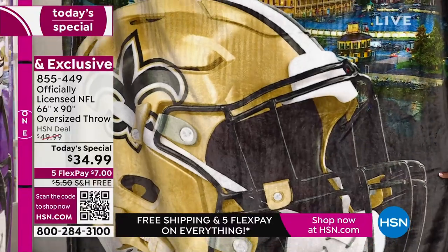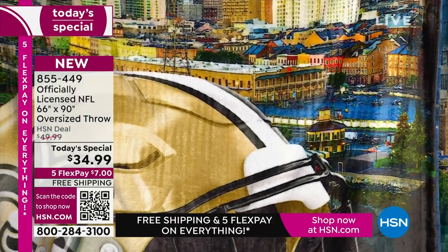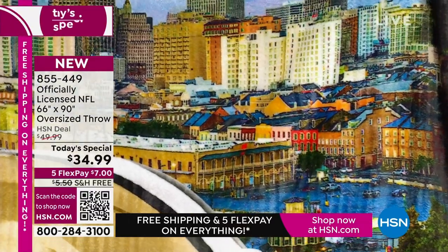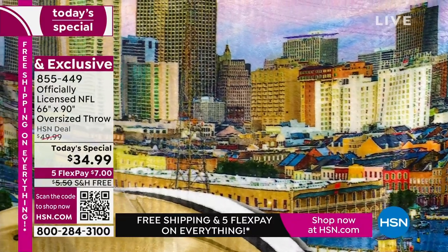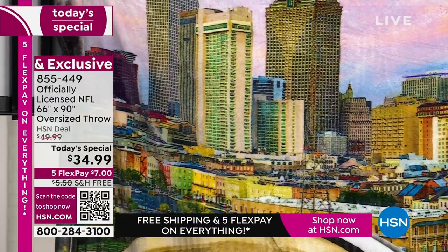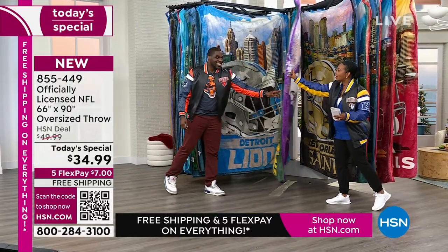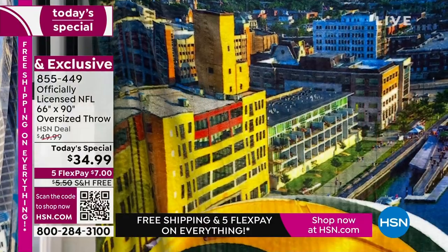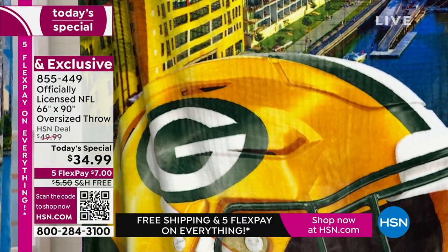Gift these. You never have to worry about 'I hope I got them the right size' or 'I'm not sure if they already have this' — no. It's always the right size because bigger is better. It's actually the biggest throw of the entire season and it's new. Over 26,800 of these have been ordered. If you haven't ordered yours yet, go to hsn.com, use the app, or use the QR code on the corner of your screen.